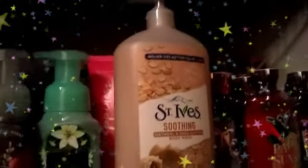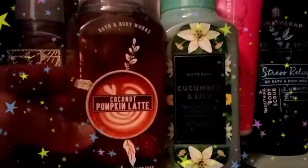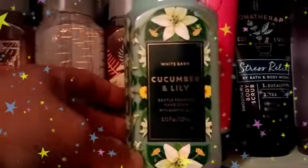All right, you guys, I'll go ahead and continue on with the hand wash for Bath and Body Works. This is the continuation of the Bath and Body Works collection. If you guys watched my older video, you would have seen what this area looks like, and this is it pretty much at the present time. So this one is the hand soap — this is the Bath and Body Works Coconut Pumpkin Latte. The Bath and Body Works Cucumber Lily. The Sugar Picky.